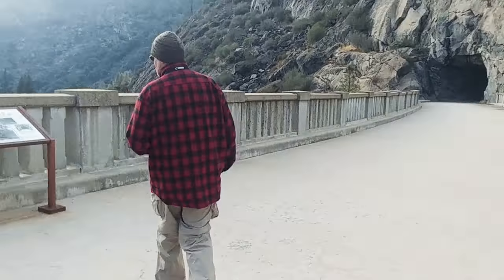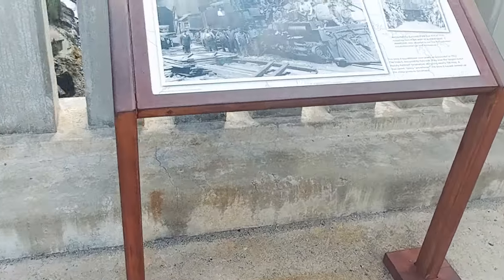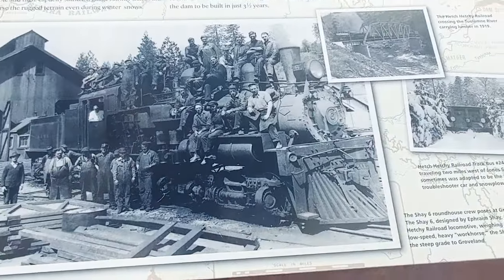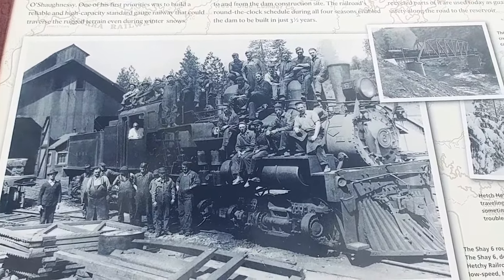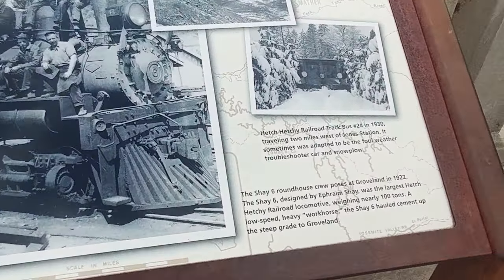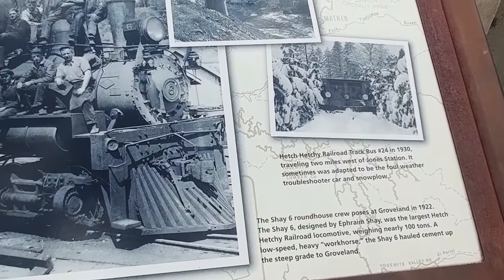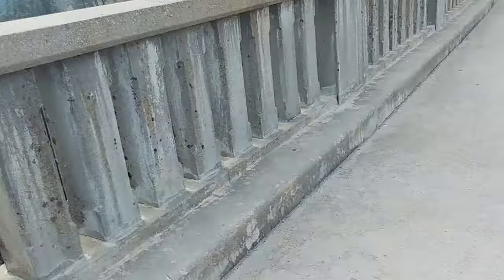And this is the Hetch Hetchy Railroad — it talks about how folks used to take the train, workers. A lot of good history here. Old pioneers, the old guys that built this, put the train through here and what they had to go through with the snow. See — look at the snow plow there cutting through the mountains. These guys were truly tough.